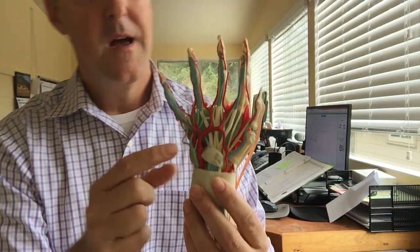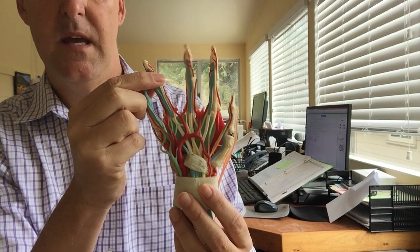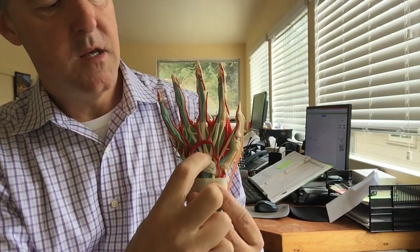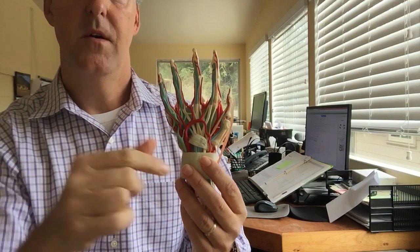Here is your wrist. On the pinky side, you have the ulnar nerve that comes into your ring and little finger. On the thumb side, you have your median nerve that comes into these first two fingers. The thing about those nerves is they don't like being pressed on, and they don't like your wrist being extended for a long period of time.